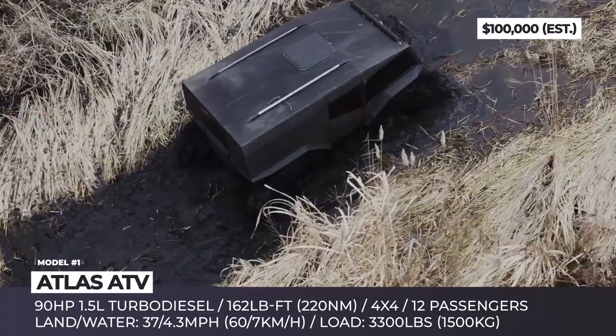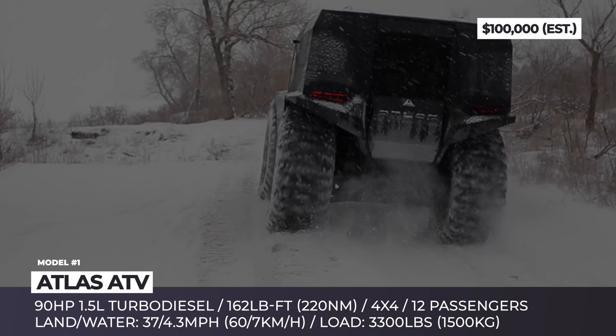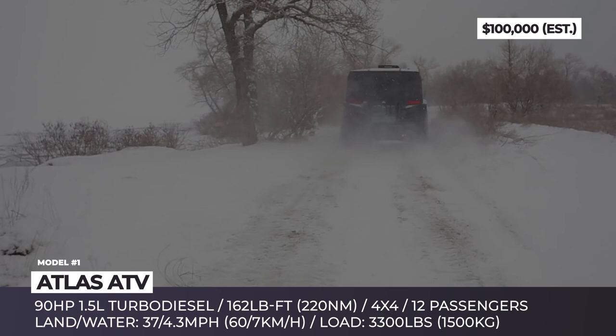The heart of the Atlas is one of the world's most popular engines — Renault-Nissan's 1.5-liter turbo diesel K9K with 90 horsepower and 162 pound-feet. Measly, you say? Well, it still manages to push this 2.2-ton giant to 37 mph on the road and 4.3 mph in the water.